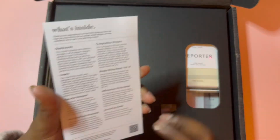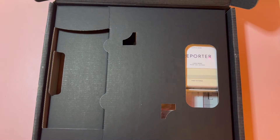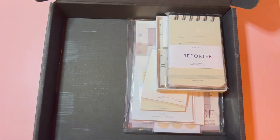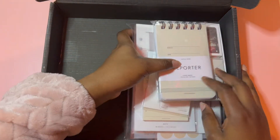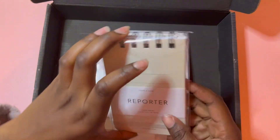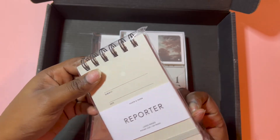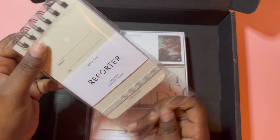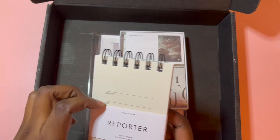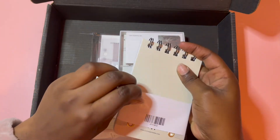This is the 'what's inside' card — I haven't looked at it, nor am I going to. I'm just going to have a completely fresh reaction. Okay, this is looking so good already!